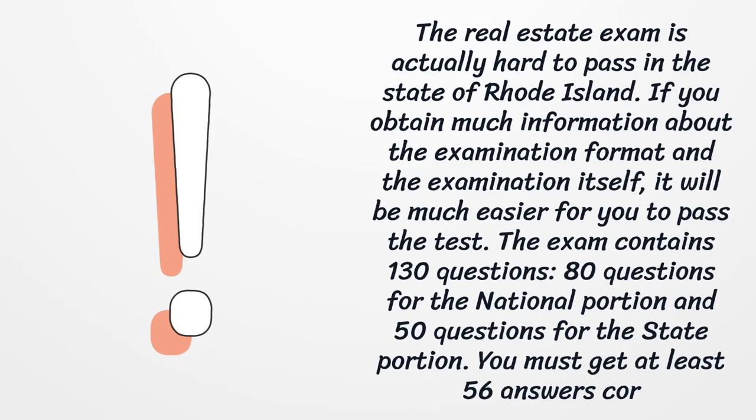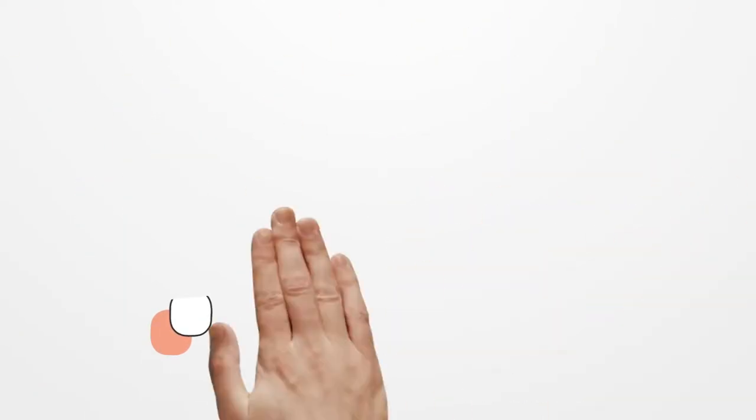The real estate exam is actually hard to pass in the state of Rhode Island. If you obtain much information about the examination format and the examination itself, it will be much easier for you to pass the test. The exam contains 130 questions — 80 questions for the national portion and 50 questions for the state portion. You must get at least 56 answers correct.